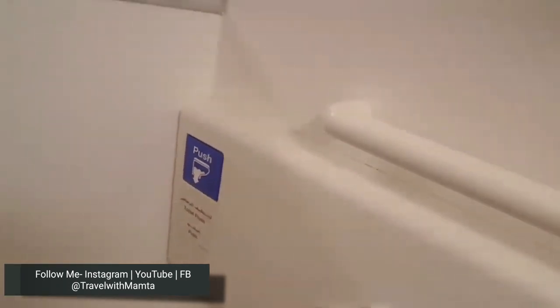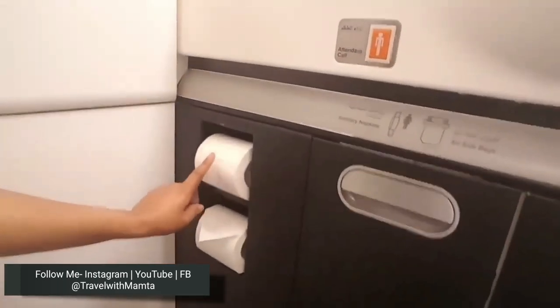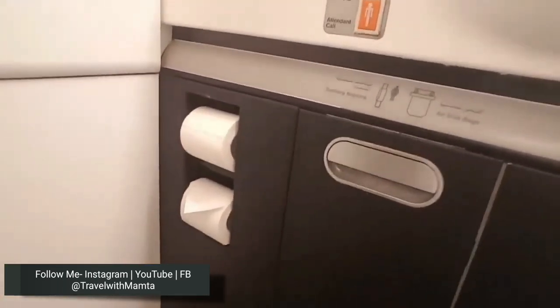When you press the flush button, it flushes with a suction sound, which is very important. After that, you are provided with a toilet paper roll — obviously I don't need to explain what that is for.